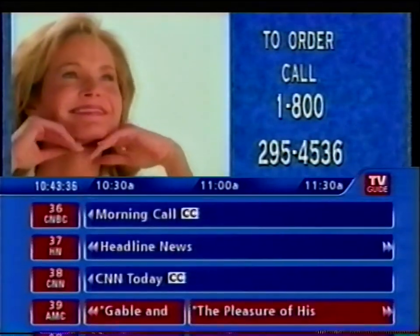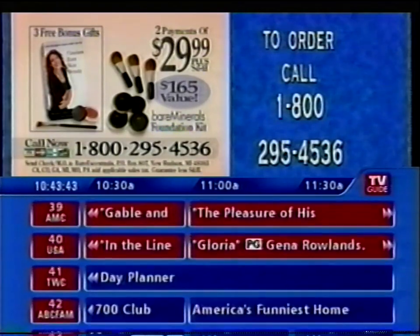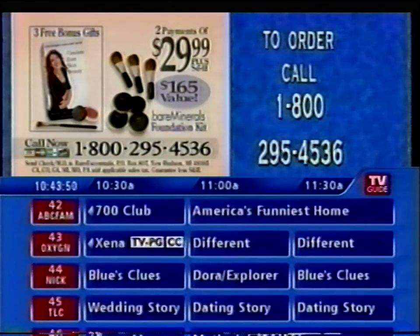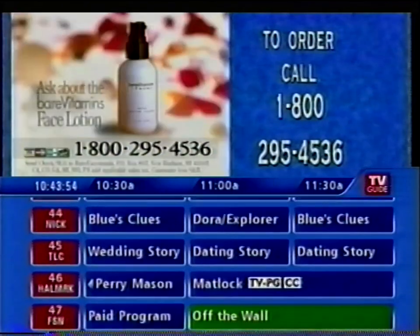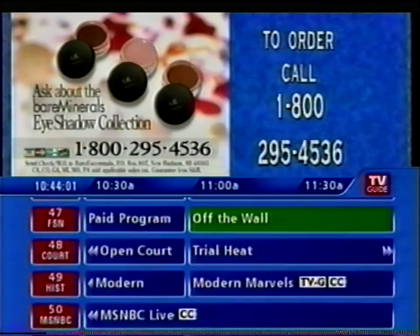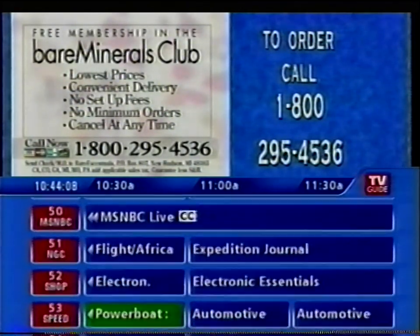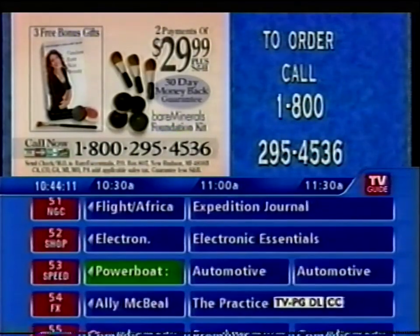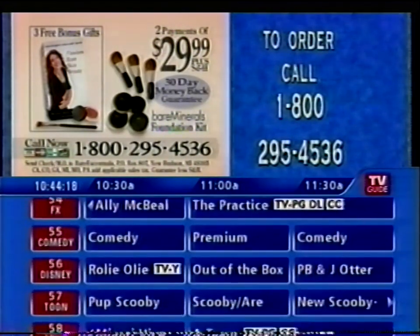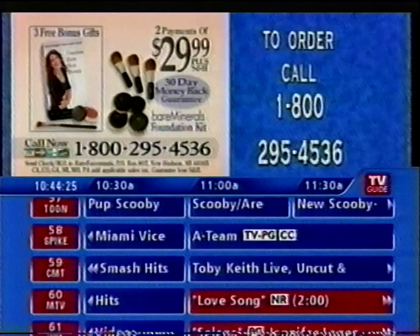When you wear Bare Minerals, you look like you have flawless bare skin. Be one of the first 500 to call now and order your Bare Minerals Foundation Starter Kit — a combined $165 value for a special price of only two payments of $29.99. That's $105 savings. Ask about Bare Vitamins Lotion and the beautiful Bare Minerals eyeshadow collection. You can receive a free membership in the Bare Minerals Club, guaranteeing special low prices and convenient delivery every 60 days. Try it risk-free for 30 days — just send it back for a refund if not happy and the free gifts from Leslie are yours to keep. Call 1-800-295-4536. Call now.